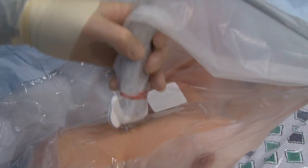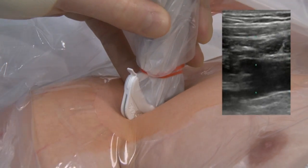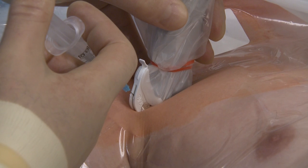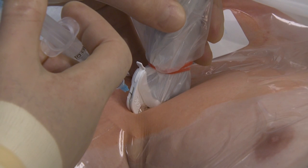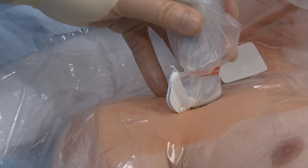We're going to relocate his axillary vein. Now we're going to anesthetize the patient, and we can go right through the needle guide if the needle is long enough. We're going to give him some local. We've got a nice skin wheal. We've anesthetized the skin. Now we're going to relocate our vein.